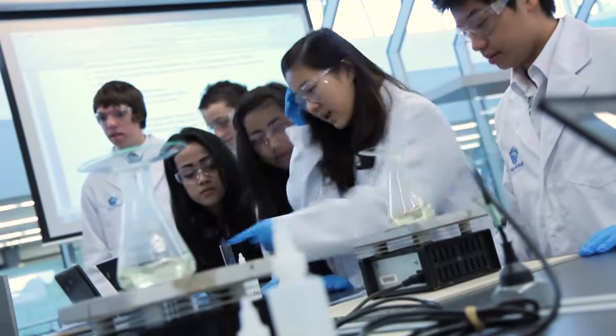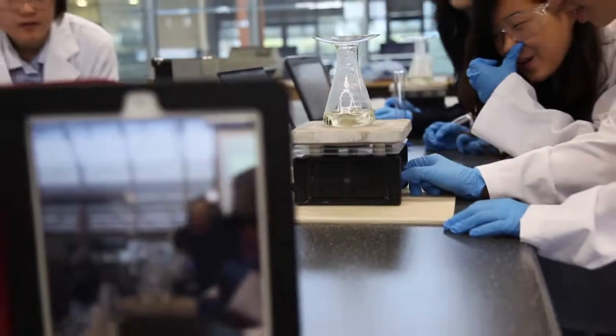In overseeing all the science programs here at John Monash Science School, it's an absolute joy and a pleasure to see the students learning, enjoying, and being so engaged with the hands-on approach we have with science here.